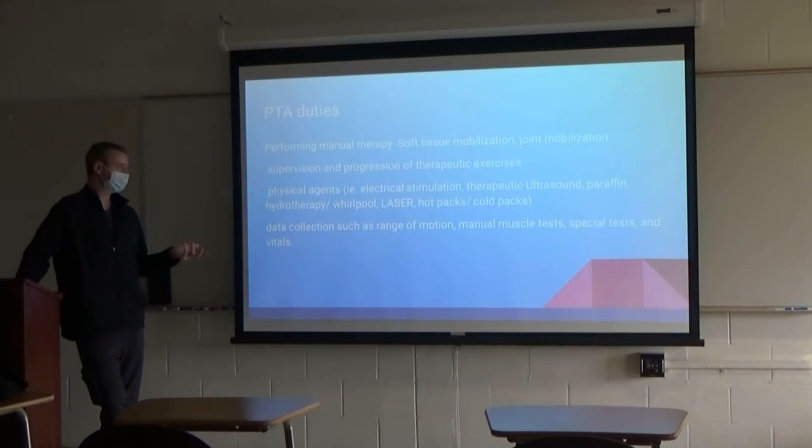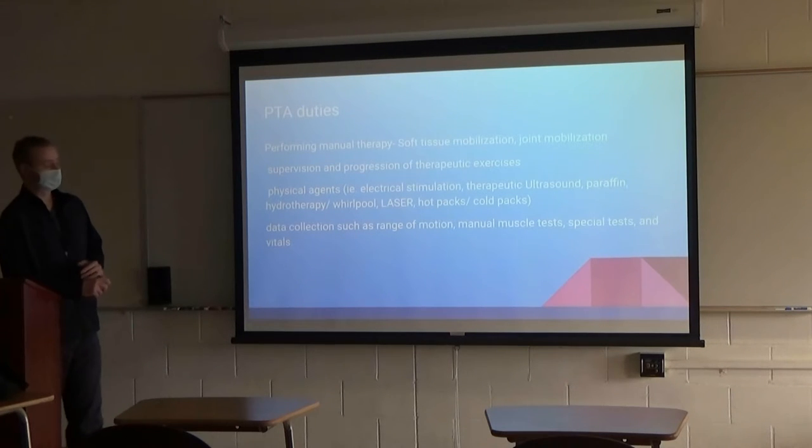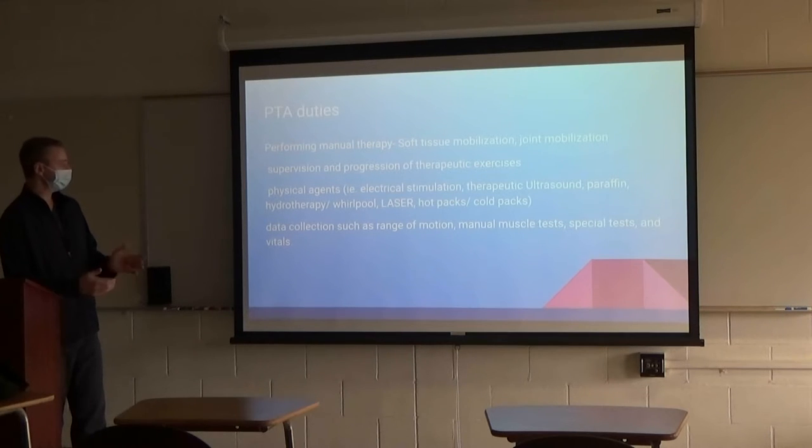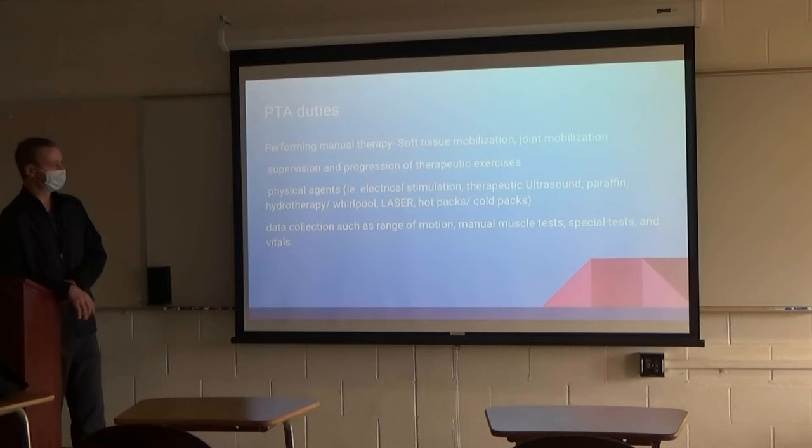What kind of things do I do throughout the day? Performing manual therapy, which means soft tissue mobilizations, joint mobilizations. We're supervising and progressing therapeutic exercises, trying to get patients stronger and more functional. We're also dealing directly with physical agents — electrical stimulation, therapeutic ultrasound. Not the pregnancy ultrasounds you may be used to hearing about; it's more of a deep heating or pushing medications through. Also paraffin, hydrotherapy, whirlpool, laser, hot packs, cold packs.